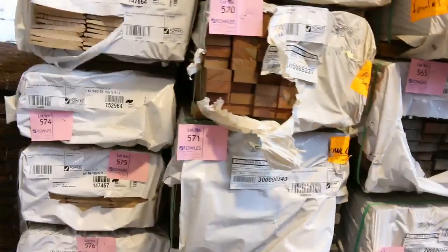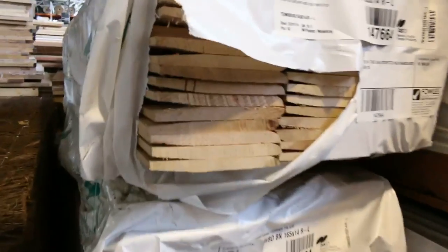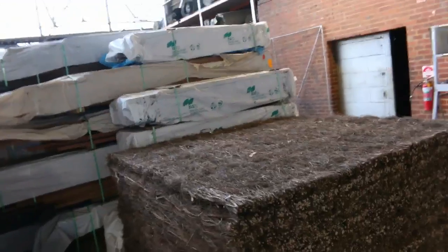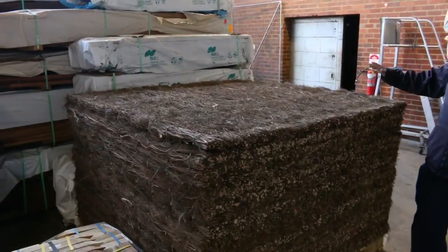Bit of F27 spotted gum beams there — some nice looking stock. Some Tassie Oak weatherboards in short lengths. Lucky last pallet of the brushwood panels there — this is the last one, no more after this.